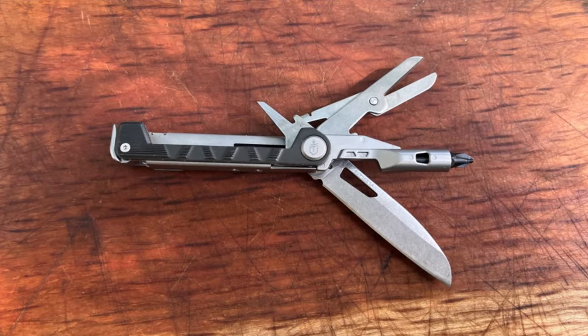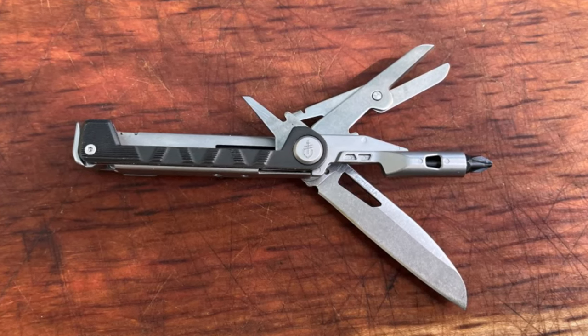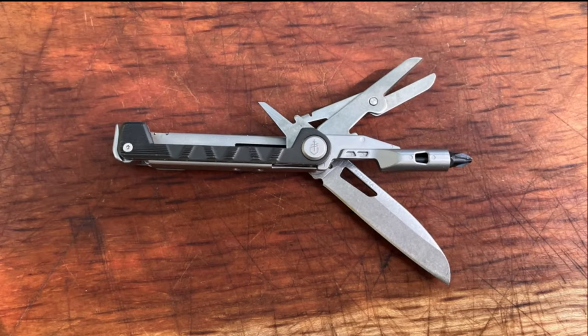8. Multi-tools and Utility Knives. A good multi-tool or utility knife can be invaluable in a crisis. These tools can assist with a wide range of tasks, from opening cans to repairing equipment. Ensure you have a quality, durable tool in your kit.